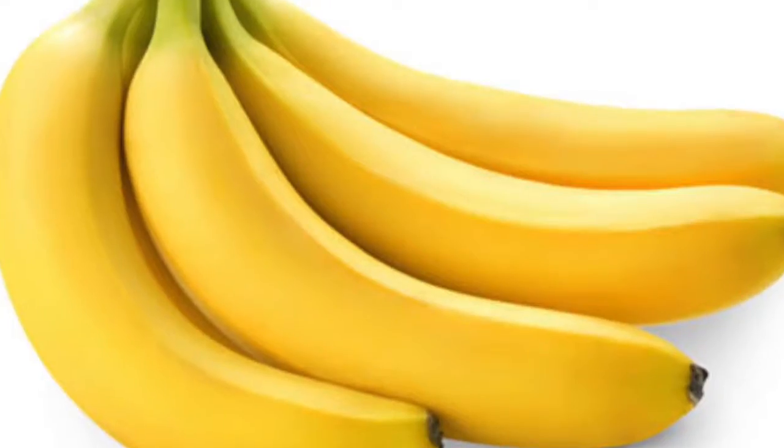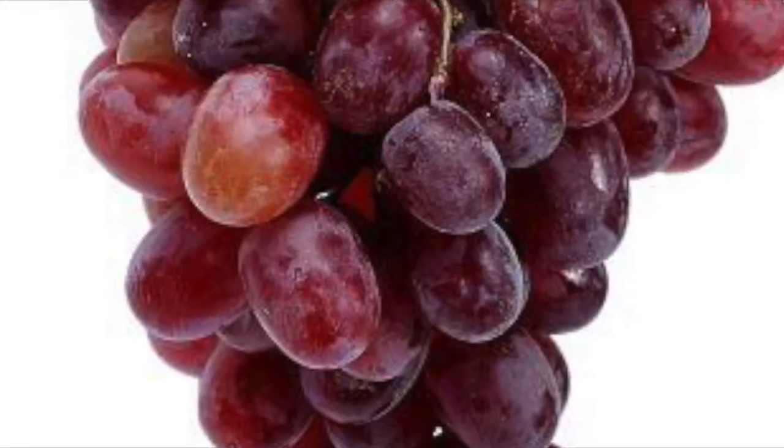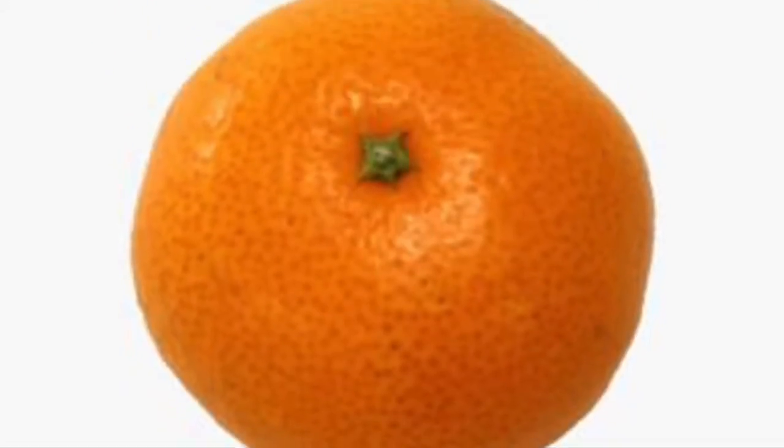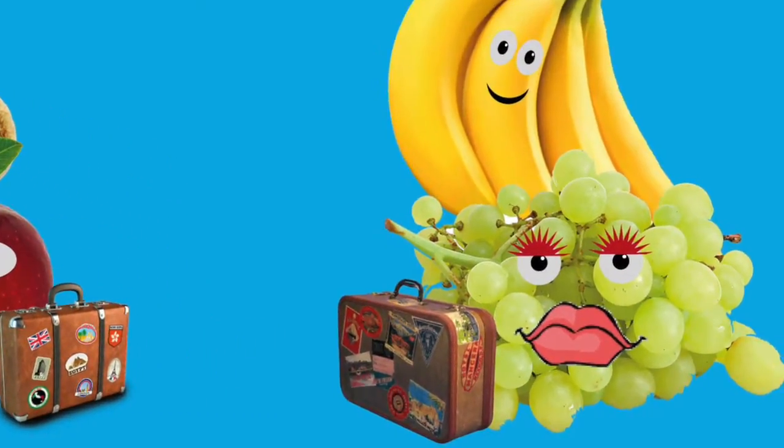It consisted of a kiwi fruit, banana, apple, green grapes, red grapes and a satsuma. I wanted to investigate how far each of the fruits had travelled to make the fruit salad.